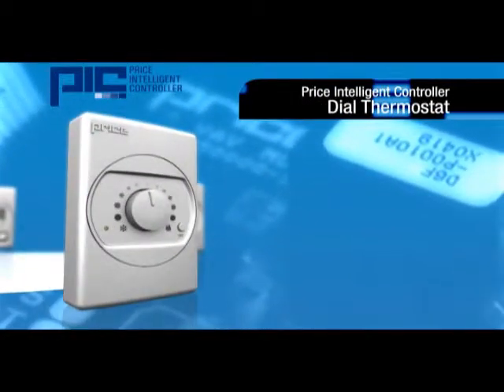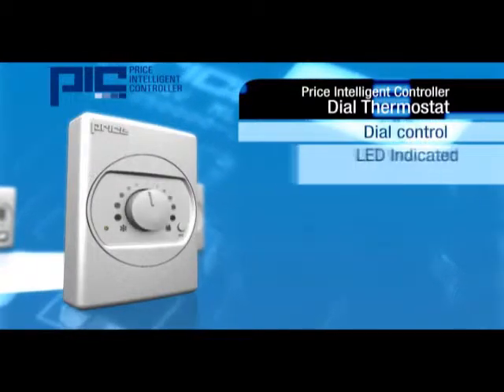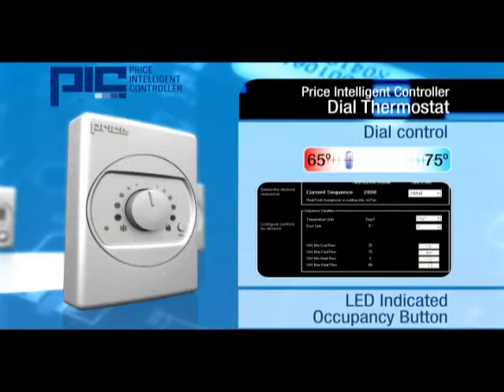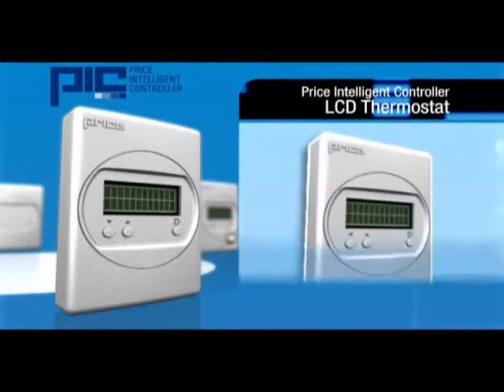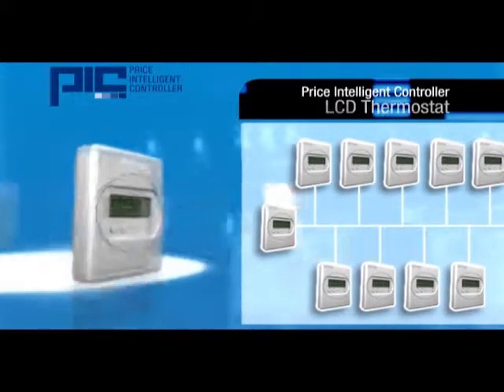The dial thermostat provides the occupant with an additional range of control through a dial adjustment and an LED-indicated occupancy button. The range of control available to the occupant is controlled by the system administrator and set through the software. The LCD thermostat measures room temperature while displaying feedback information on an LCD screen. In addition to the adjustment range available to the occupant, the feedback information can be used for system-wide balancing, allowing for better overall comfort.